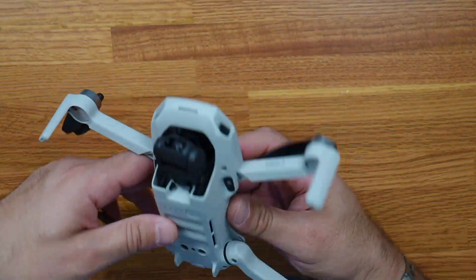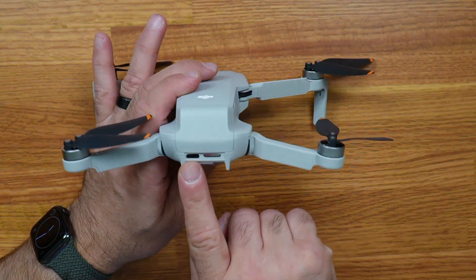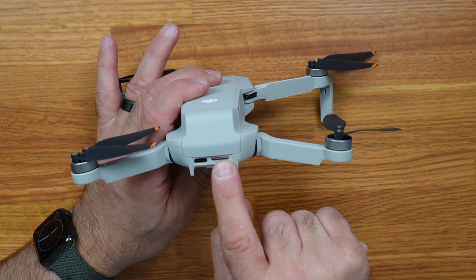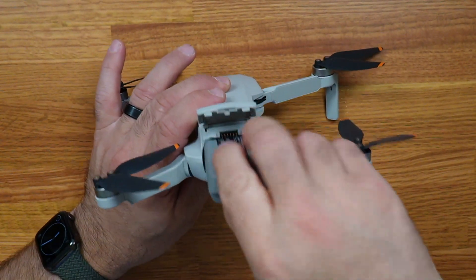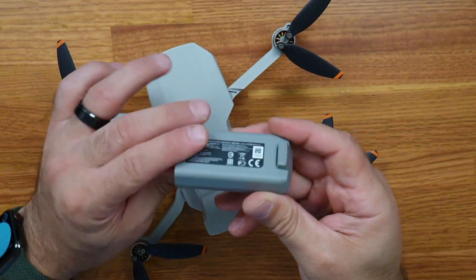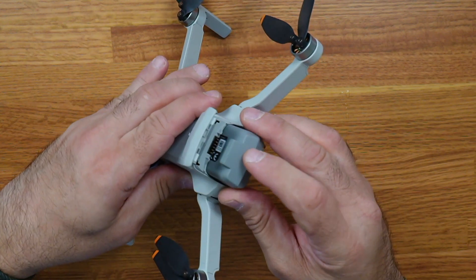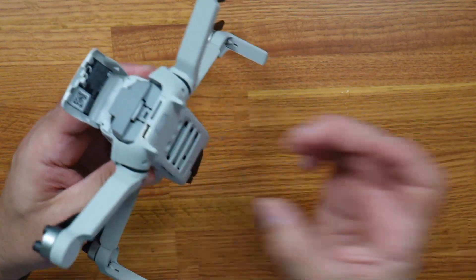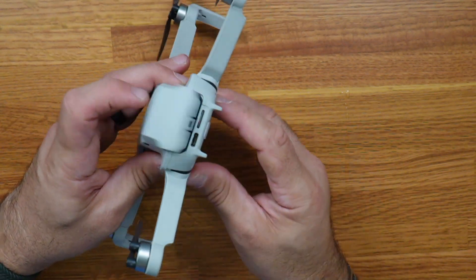You'll see the three-axis gimbal with the 4K camera. On the back is a USB-C port so you can charge the battery while it's inside, and there is also the micro SD card slot right there. This is the battery compartment - that's where the battery goes. You can take the battery out - that's the size of the battery there. It actually fits inside the drone. Normally the battery forms part of the chassis, but not this time - even though it's so small it still has room to fit the battery inside.